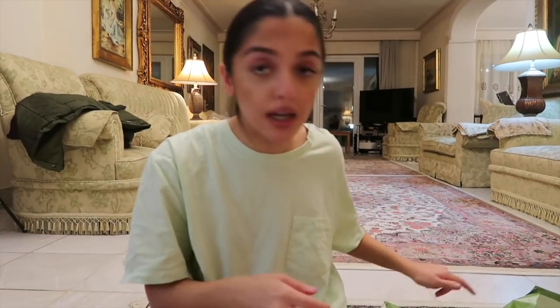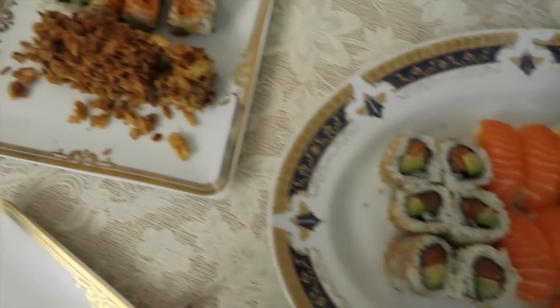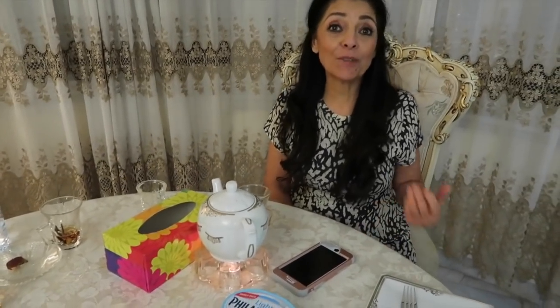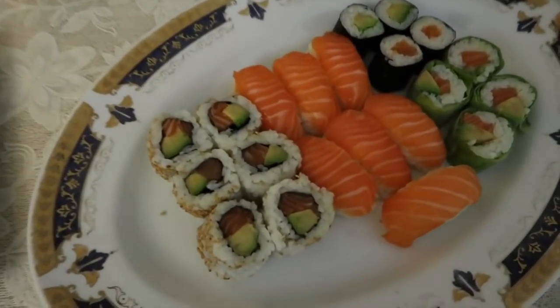So this is the sushi and I've just laid it out because I've got some Philadelphia cheese here as well and the soy sauce. I've laid it out because I'm going to have it with my mom. My grandma's here but she doesn't want to say hi - she's not camera ready. So we're going to have this sushi now as a snack before dinner. Yummy yummy in my tummy.